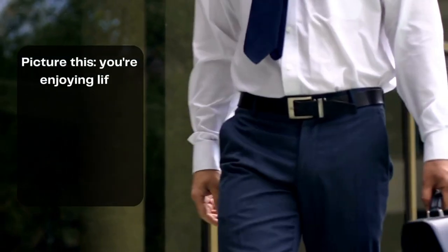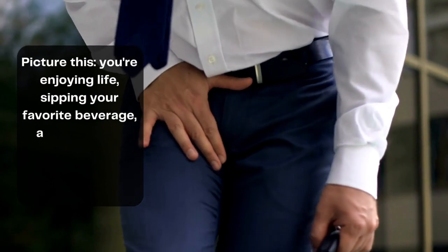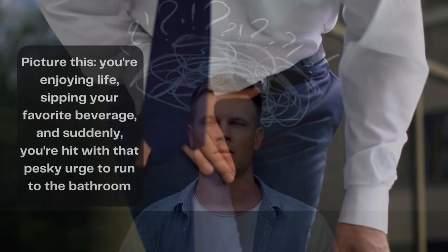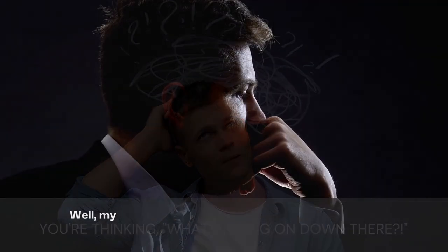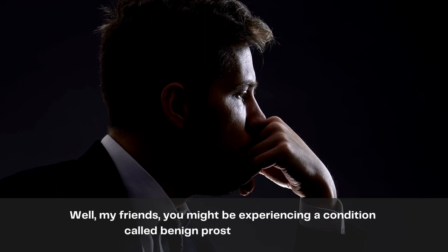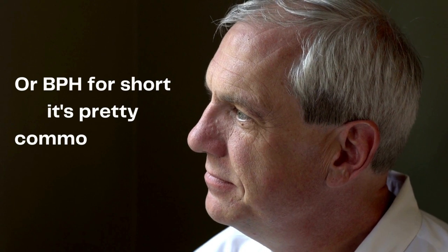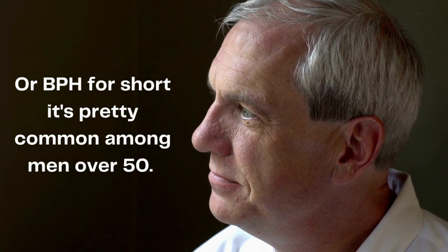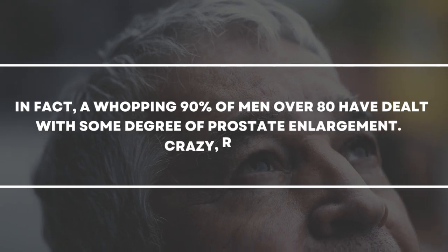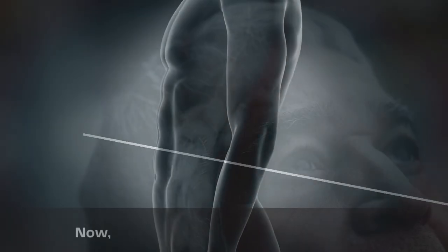Picture this: you are enjoying life, sipping your favorite beverage, and suddenly you are hit with the urge to run to the bathroom. You might be experiencing a condition called benign prostatic hyperplasia, or BPH for short. It's pretty common among men over 50. In fact, a whopping 90% of men over 80 have dealt with some degree of prostate enlargement.